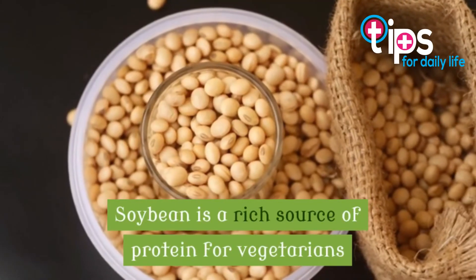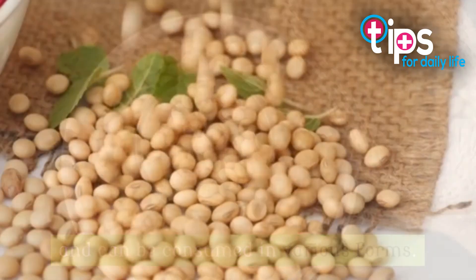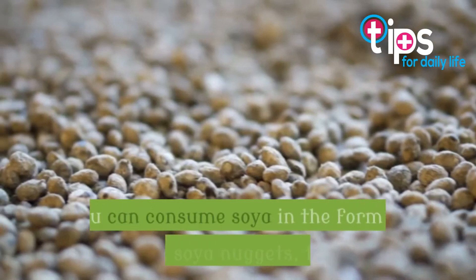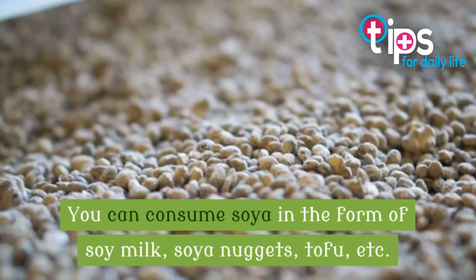10. Soybean. Soybean is a rich source of protein for vegetarians and can be consumed in various forms. High in iron as well, soybean prevents anemia due to its high iron content. You can consume soya in the form of soy milk, soya nuggets, tofu, etc.